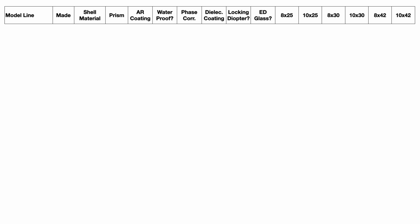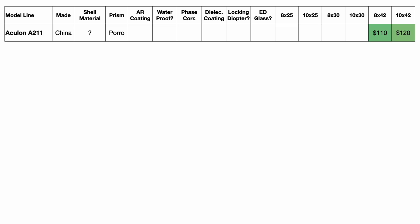Now let's compare the specs. For each model lineup we're going to look at the country of manufacture, the shell material, the type of prism — whether it's porro or roof prism — whether the binoculars have anti-reflective coating, whether they're stated as waterproof by Nikon. There are no actual IP ratings for any of these binoculars, but if you expect to be hiking or traveling I would go for a waterproof pair that can at least resist rain and splashes. Whether the lenses have phase correction coating — applied to roof prisms for extra definition and clarity — whether the binoculars feature dielectric prism coating, which according to Nikon offers improved light transmission, image brightness and clarity, whether the binocular has a locking diopter, whether the binoculars feature ED glass — extra low dispersion — which dramatically reduces chromatic aberration. Finally we have the prices for each of the six main types.